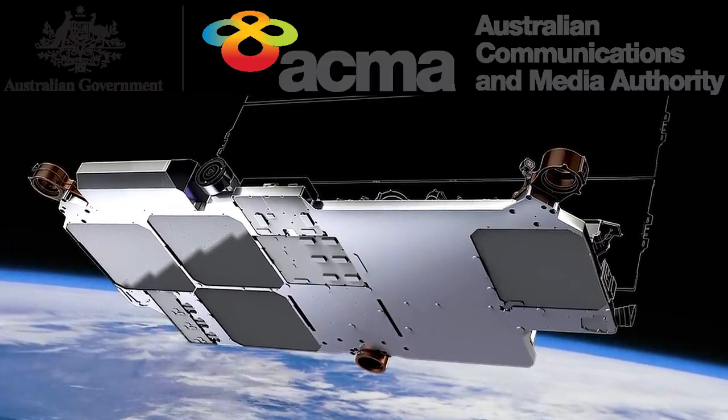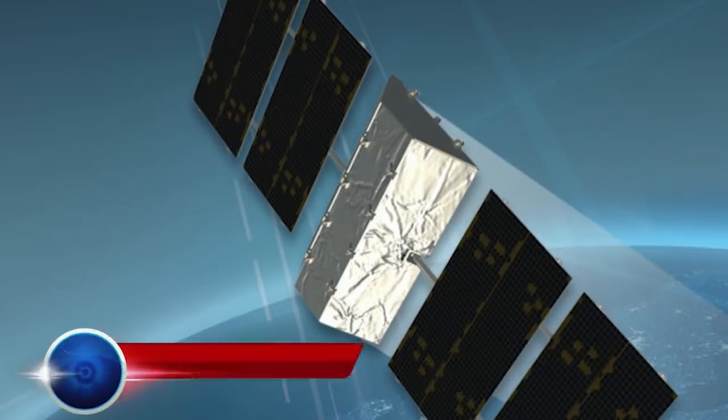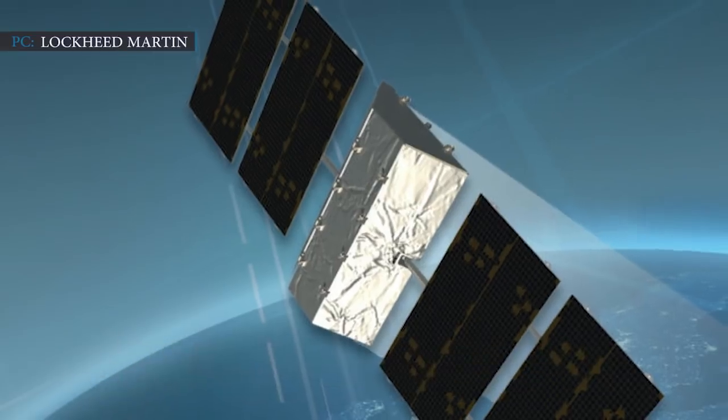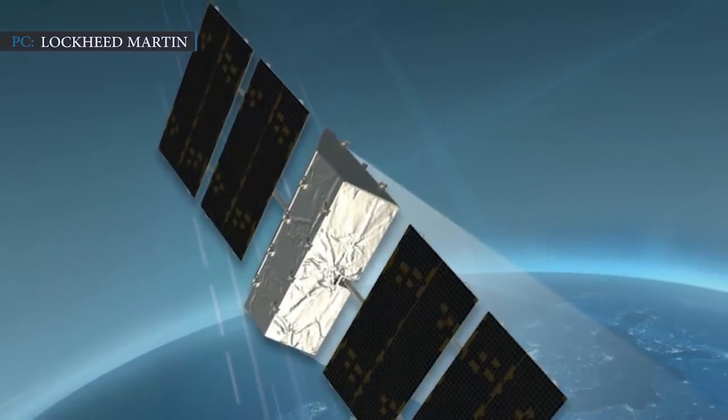Now let's discuss how the United States Space Force will develop its satellites digitally. The Space and Missile Systems Center, SMC, Commander Lieutenant General John Thompson said the SMC wants to move forward with developing military space hardware digitally but has a lot to figure out. At a virtual space industry conference organized by the National Defense Industrial Association and the Air Force Association on 21st October, he said: 'There have been remarkable digital accomplishments on the aviation side. In space, we need to learn and chart our course.'